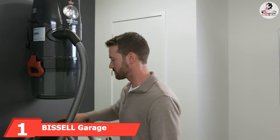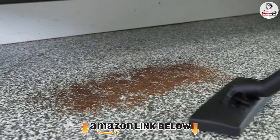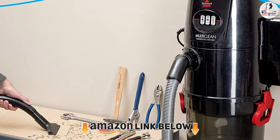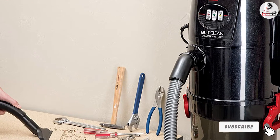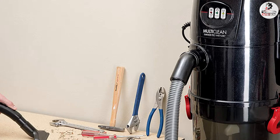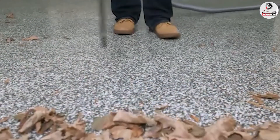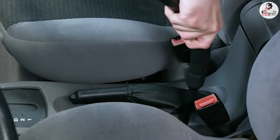At number one, we have the Bissell Garage Pro wall-mounted wet/dry car vacuum. If you're looking for a versatile garage vacuum that also has a blower function, then the Bissell Garage Pro is for you. Even though it is not small, the option to mount it on a wall makes it great for garages with less floor space. It comes with a 32-foot hose that should reach the furthest corners of your garage and maybe even parts of your yard, where you can use the blower function to clean out debris or leaves.